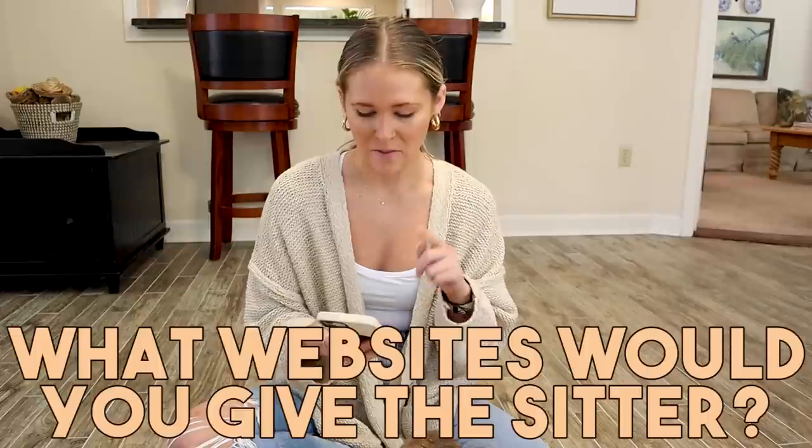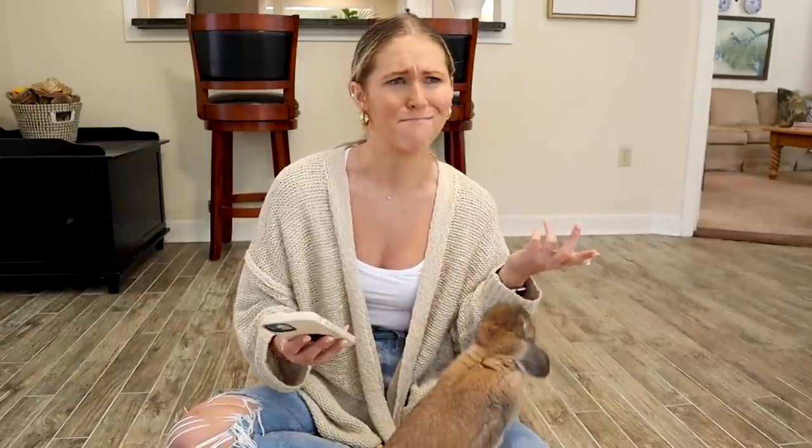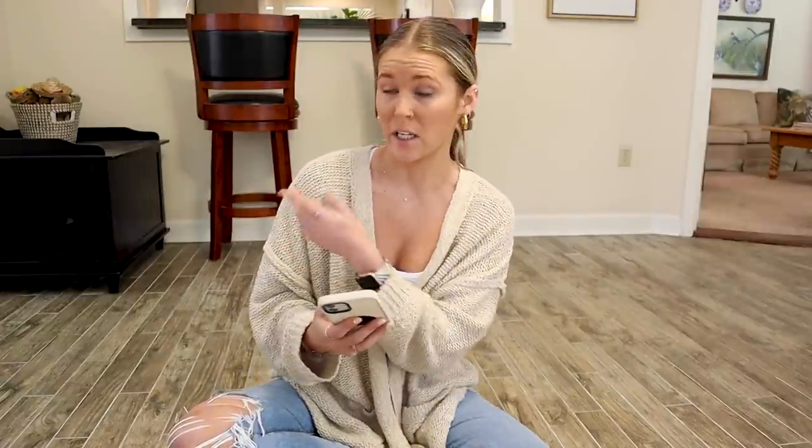What websites would you recommend to give the sitter to educate themselves on rabbits? Honestly, pull up our YouTube channel. I think the biggest thing instead of websites is to actually write out a document like I did earlier — this is everything to look for, here's vet information if you need a vet, these are the things to pay attention to. Instead of giving them all the bunny knowledge in the world, write down the specific things you know about your bunny and show it to them while teaching them how to take care of them.